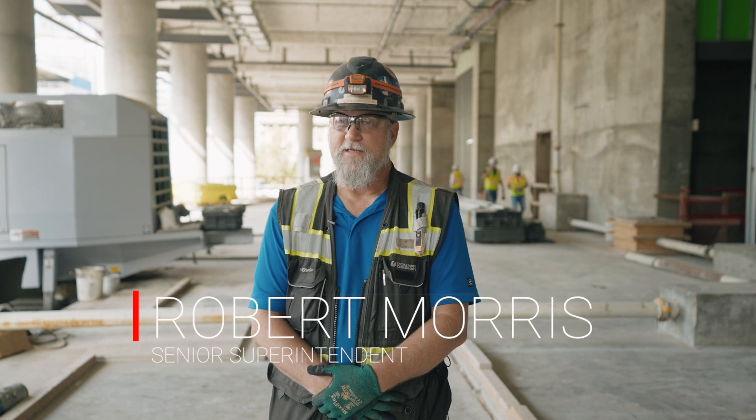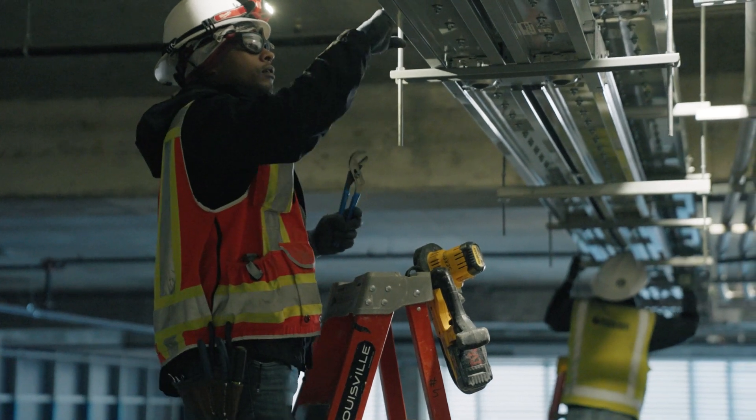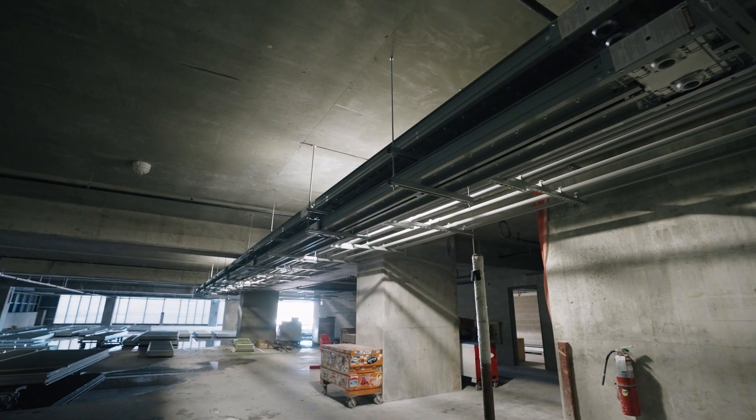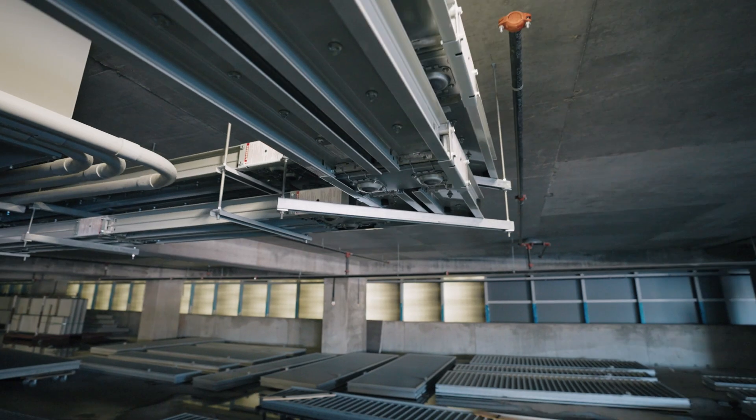Working together with our VDC team in the office has been phenomenal. They are a great tool to use to visually see what we are installing in the field. We talk a lot about running pipe here, running pipe there, but once they design it and put it in a 3D model, it comes to life.